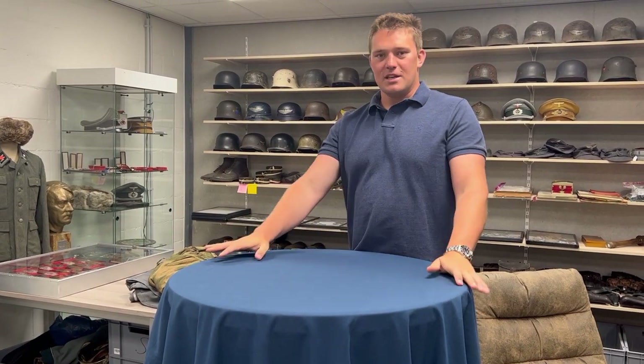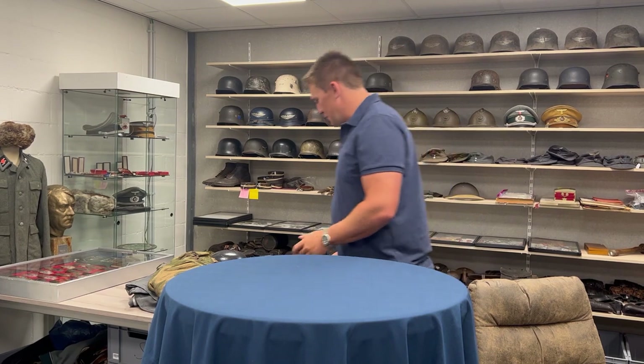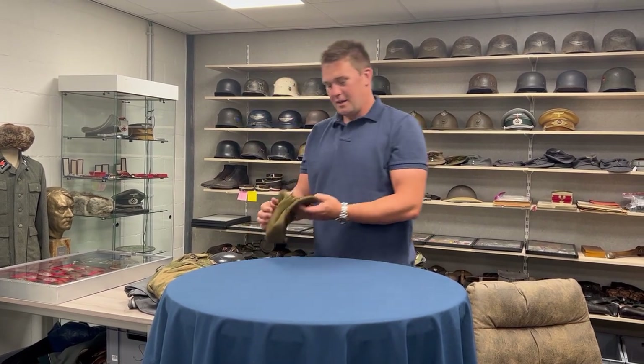Hello guys, here we are again with a new YouTube video. This time we're going to unveil the new items I discovered at the Herten military show in the Netherlands, that was two days ago — so it's Tuesday today, it was on Sunday. I must say it was quite surprising; I found a lot of nice items at the show, and sometimes you can really get lucky there, as at all shows, if you look well.